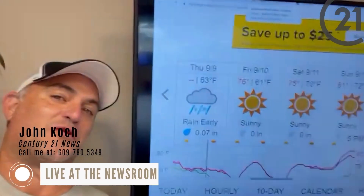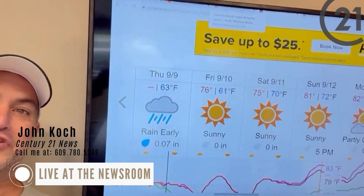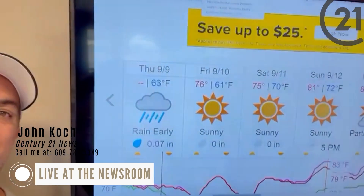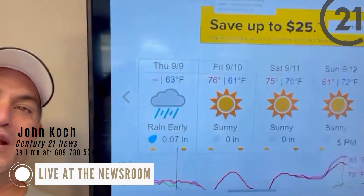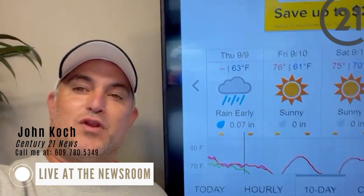Wow, that weather looks pretty bad out there. Thankfully, I'm inside the studio where it's nice and dry. Let's take a look at this weekend's forecast. Friday, Saturday, and Sunday all look sunny and, just like our market, looks like it's going to be hot, hot, hot. Century 21 Alliance agents are out there securing as many new listings as they possibly can. So if you want to buy a house, get a hold of us and we'd love to take care of you.